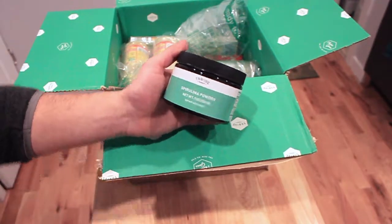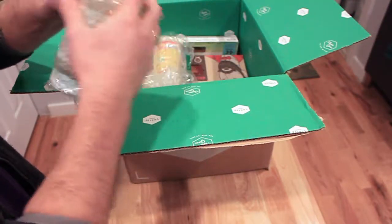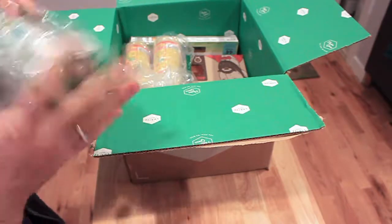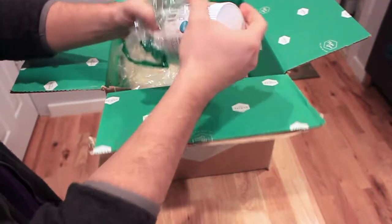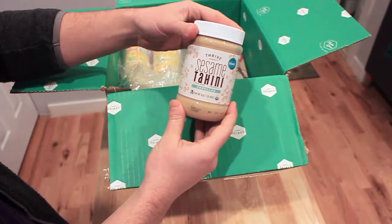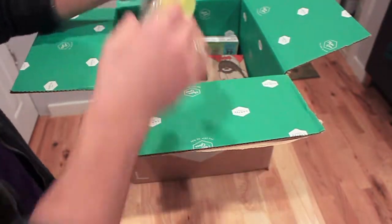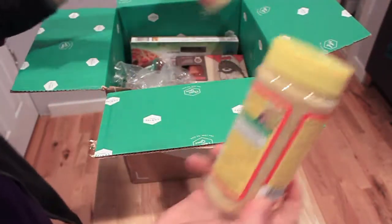I got some spirulina, which I plan on adding to my smoothies. I've never really seen the Thrive packaging like this before with the plastic — it was a lot of plastic. I'm hoping they can get a little more green. Here's some Thrive Market brand sesame tahini, which is great to add into hummus and it's a good condiment to have in the fridge — it's just sesame seeds and it's pretty low calorie.